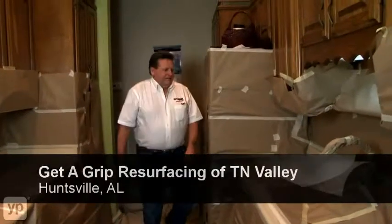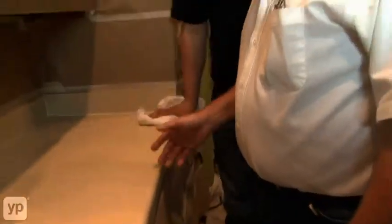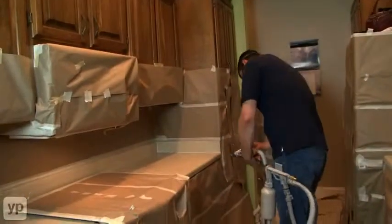We restore old existing countertops to look like new without removing anything, not even your sink. Your countertops are done in less than a day. Our trained specialists will come to your home and resurface your countertops for a fraction of what you would spend with a contractor. And the best thing of all, your kitchen will look good as new or better.